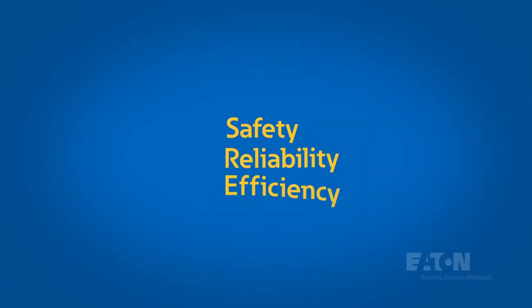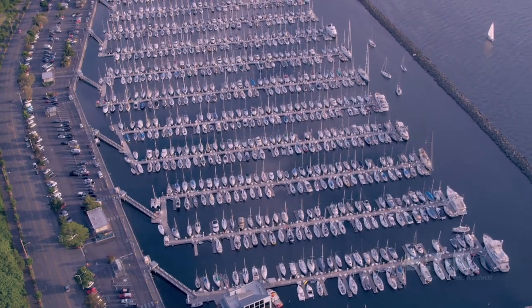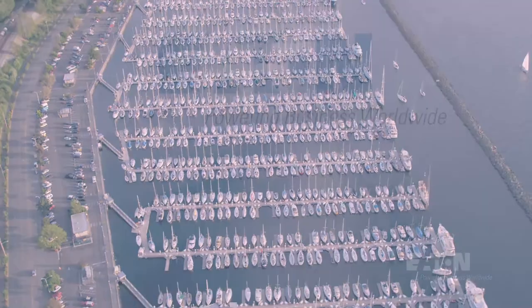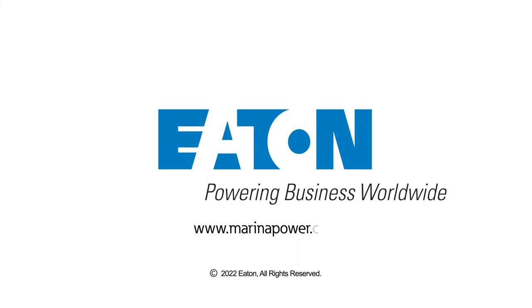At Eaton, we pride ourselves on safety, reliability, and efficiency. Contact us today and let us show what we can do for you. To learn more, visit www.MarinaPower.com or give us a call at 1-800-723-8009.